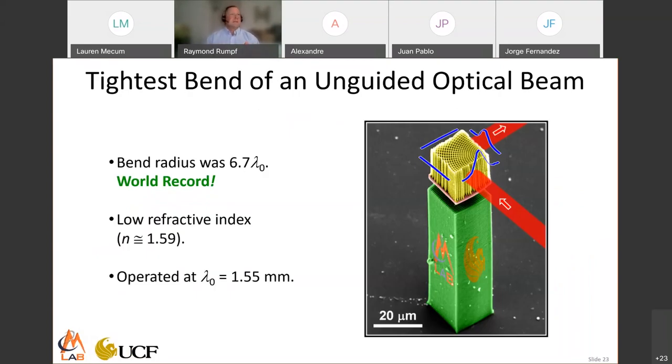One of the first things we did with self-collimation is turn it around a bend. After doing it and comparing it to other methods for bends, we realized we had a world record for the tightest bend of an unguided optical beam — the tightest by far. Others trying to do tight bends use metamaterials and exotic high refractive index materials. We made ours out of SU8, a photosensitive polymer with very low refractive index of around 1.45 to 1.5, and got a world record. The bend radius is about six wavelengths. It's an entirely new way to control photons — using spatially varying lattices to control light very abruptly.